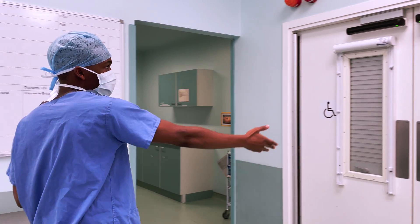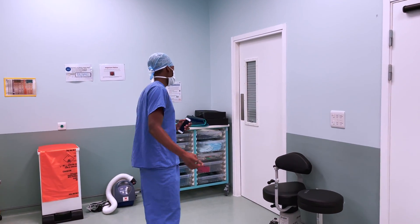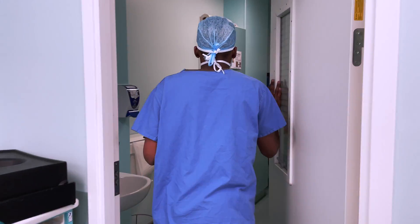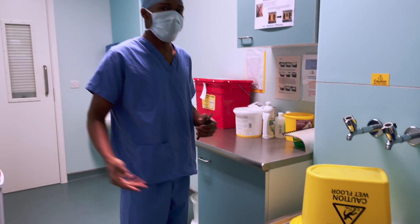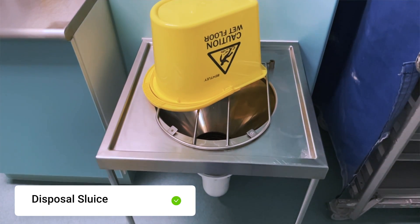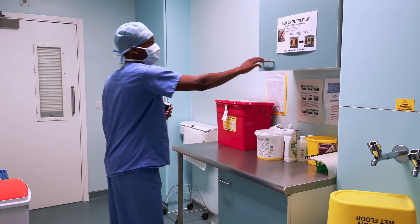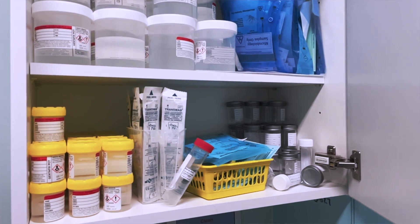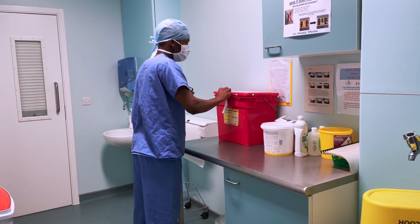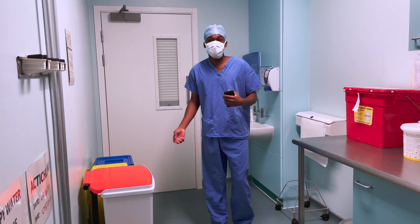When the procedure is done, the patient goes out through these doors here and the last room is the dirty utility room. I'll begin with the sluice — any waste or things that need to be disposed of go into the sluice. This area is mainly for specimens. In this cupboard here you have containers to put specimens in, depending on the procedure you've done. You also have the box that the specimen goes onto — and that is it for the dirty utility room.